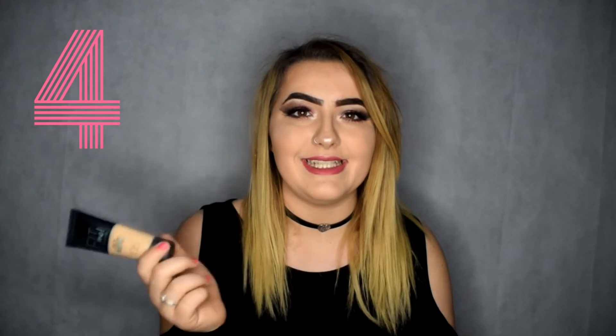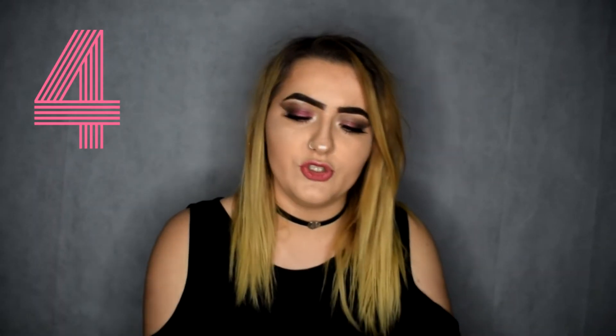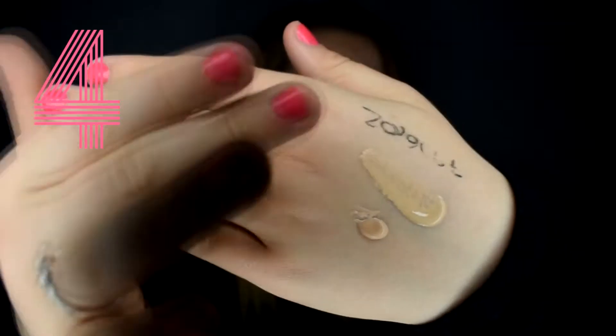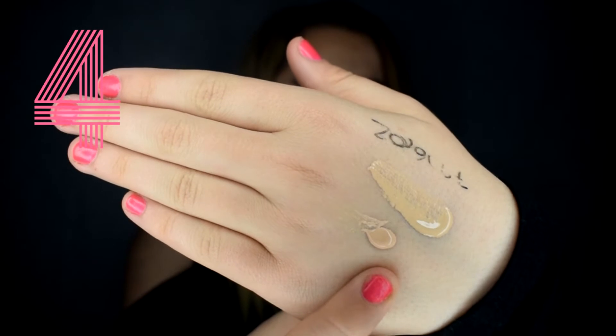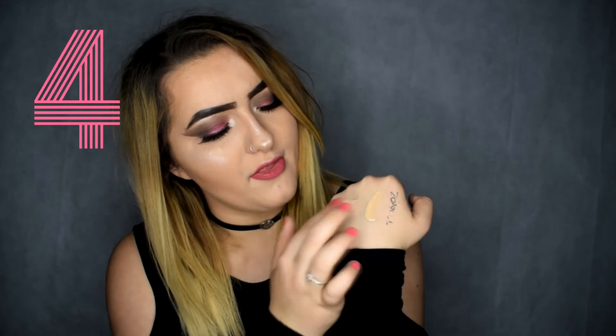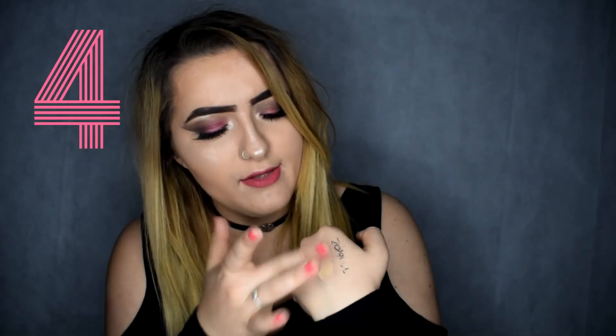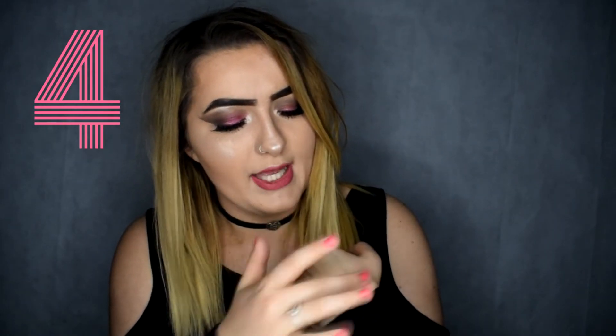Moving on to my fourth favorite foundation — the Maybelline Fit Me Foundation. I only recently bought this and it is almost empty, probably got about two uses left. This one's in the shade 105 which is Natural Ivory. It's really nice, it's quite a watery formula which I'm not usually used to. I'll show you a swatch next to the NYX one so you can see — the bottom one is the NYX one and the top is the Maybelline. When I rub the NYX one in it's quite thick with really good coverage, and the Maybelline one is really watery but still really good coverage.